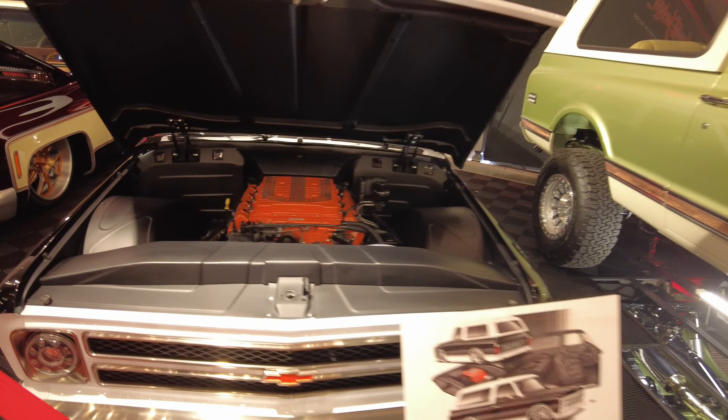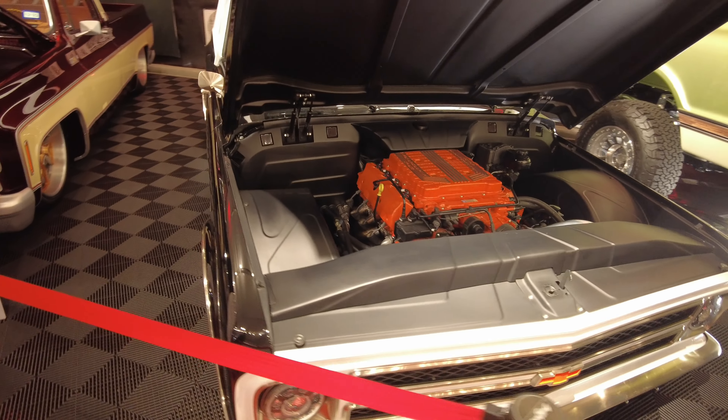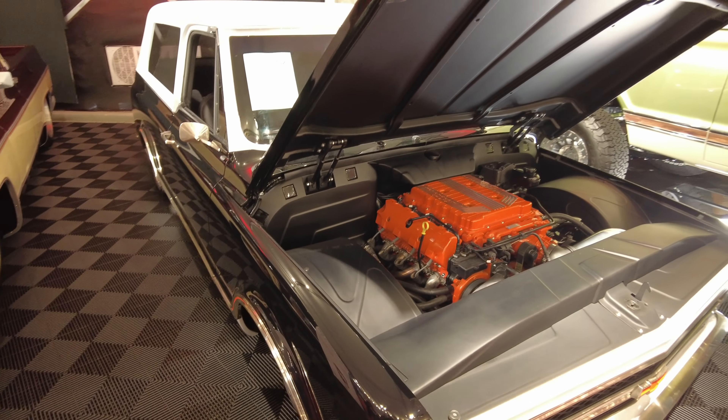71 Blazer — oh man, this is badass. Got an LT4 up in it. Man, this is like one of my dream cars. Look at the stance on that.